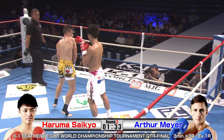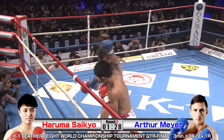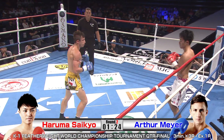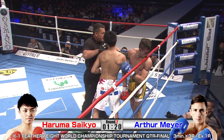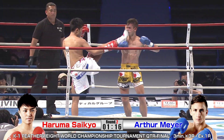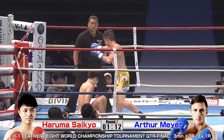Meyer is abusing Saikyo's lead leg. The legs are getting smashed away — that leg is getting beat up. What Meyer needs to do is just keep this up, smash away, and then look for a sneaky shot down the middle.